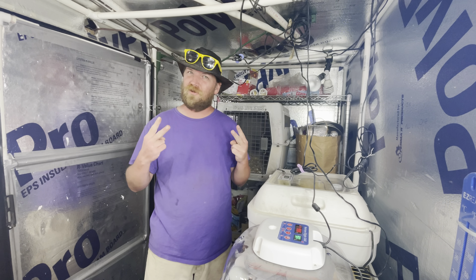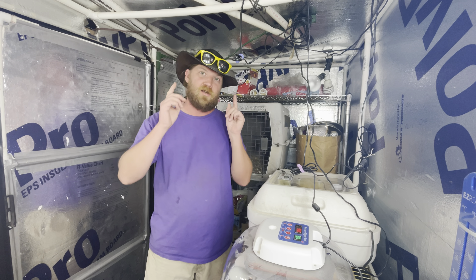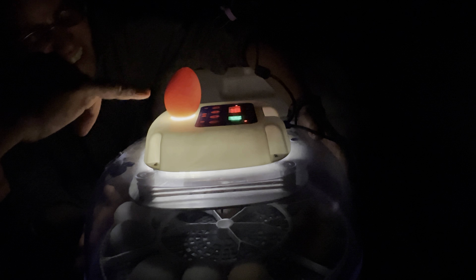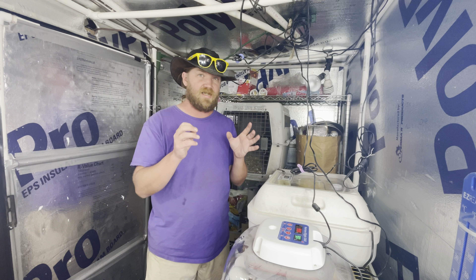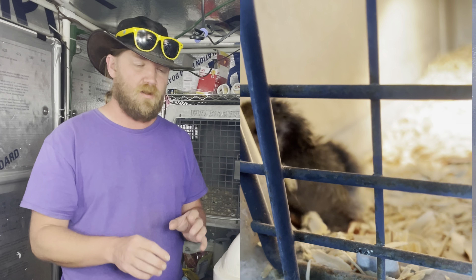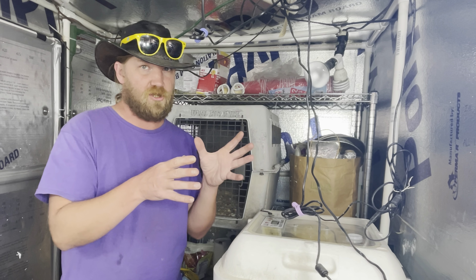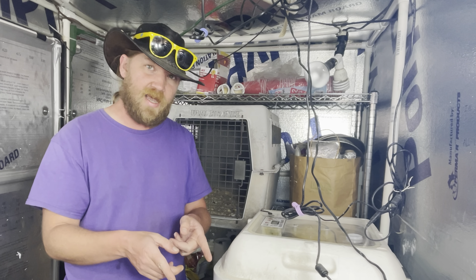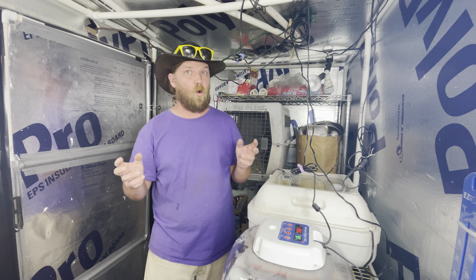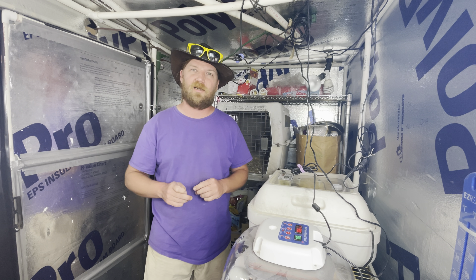Today on Done Different, it's part two of the chicken hatching and incubating, duck hatching and incubating episode. We're going to candle this second batch of eggs. In the first video, out of 18 eggs we only had one chicken developing, so we tossed the rest and put in a whole new batch to see if maybe it was just those eggs. Then after that, we'll have a hatching chick and some hatching ducks.